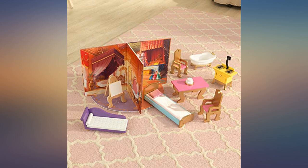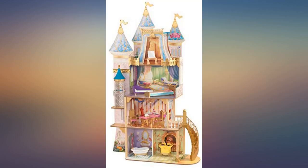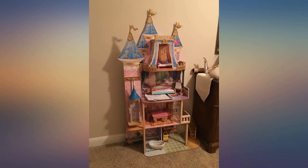My daughter loves this. It did take a couple of hours to put it together. It's not hard, just time consuming.